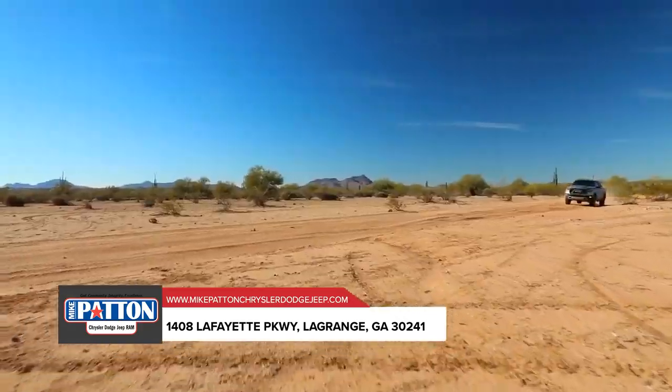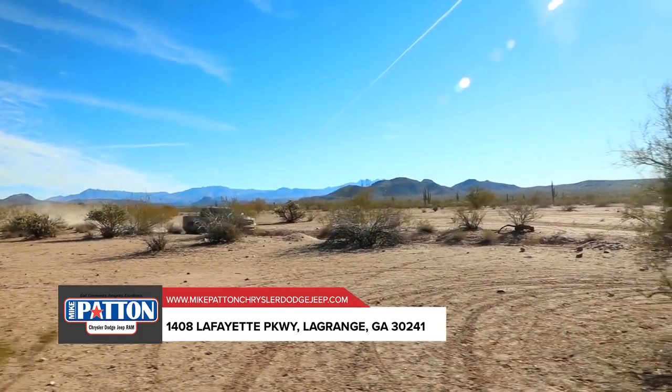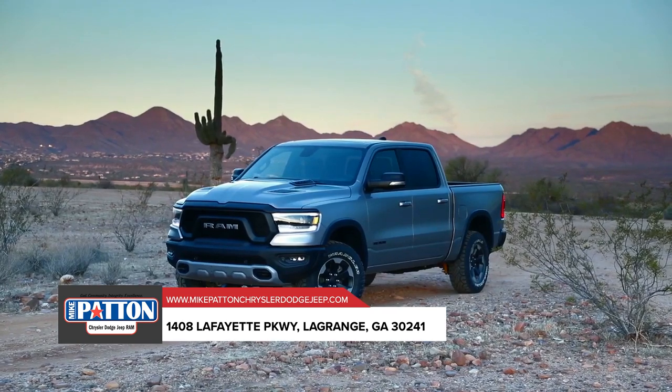Our trucks are built for safety and security, from the ground up. Whether hauling big loads or transporting precious cargo, you can do it all with the confidence to conquer nearly any terrain.